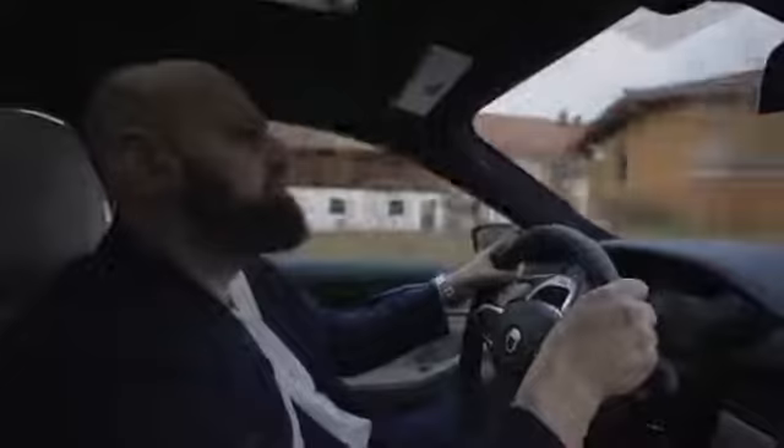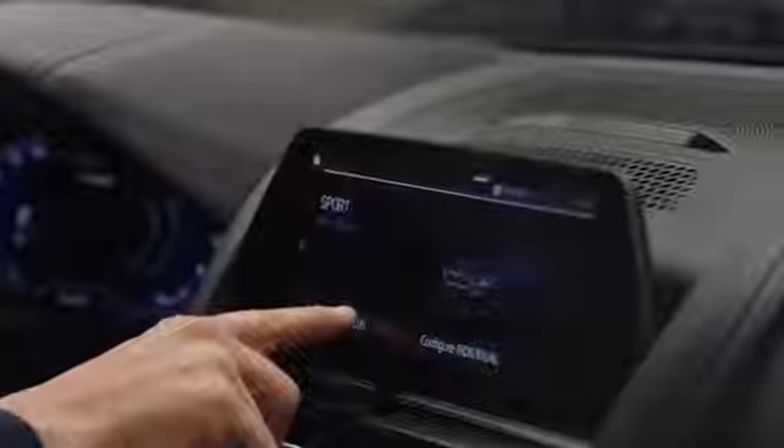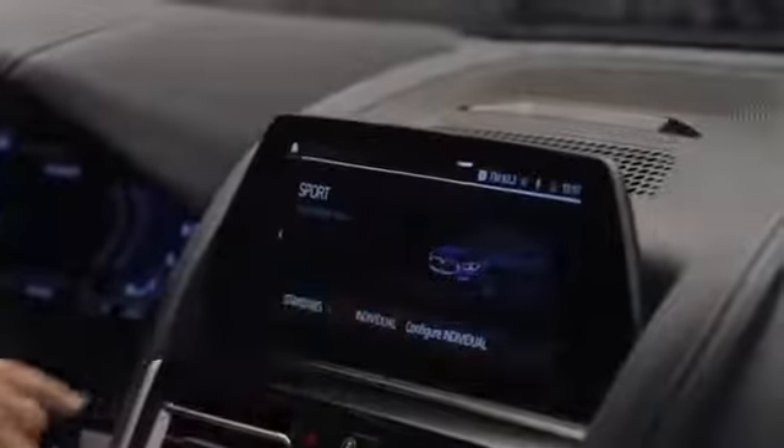If you're looking for maximum comfort, you can press the Alpina-specific Comfort Plus mode. If you're looking for some more thrill, then Sports Plus is for you. And maybe it also depends on the day.